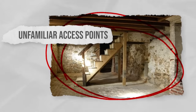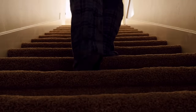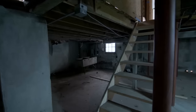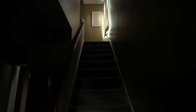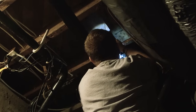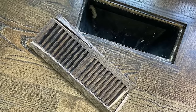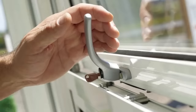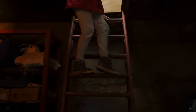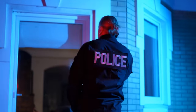Unfamiliar access points. Intruders may attempt to access your home through less obvious entry points such as crawl spaces, basements, or attic access points. Regularly inspect these areas for signs of tampering, such as displaced insulation, broken vents, or open hatches. Use locks or security measures on these access points to prevent unauthorized entry. If you discover signs of intrusion in these areas, contact law enforcement immediately and reinforce security measures.